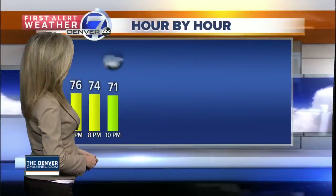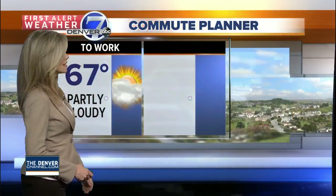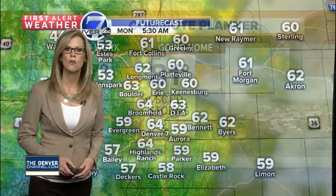As for those temperatures hour by hour, we'll stay in the 70s through 10 o'clock, then drop into the 60s for overnight lows. Tomorrow, we're going to be back up into the 80s in the afternoon. Starting out your commute to work, it'll be 67 degrees, then 81 going home with a few scattered showers.